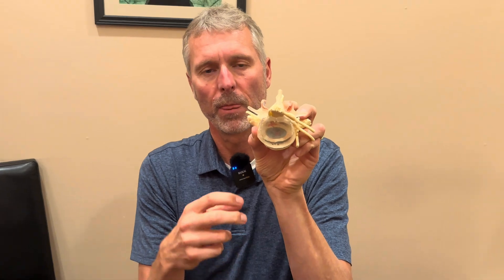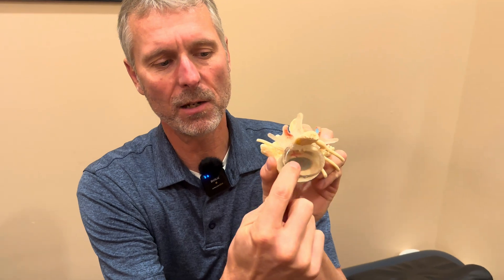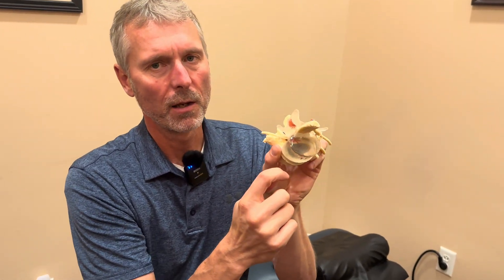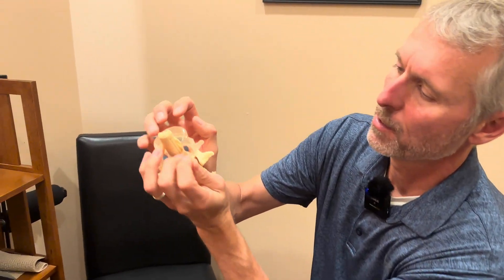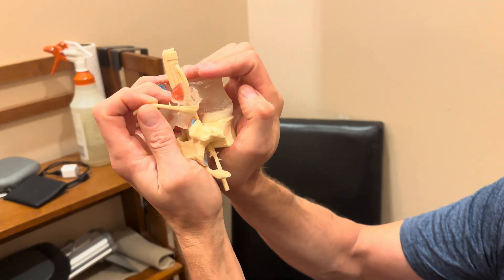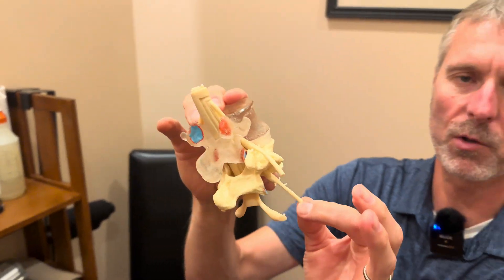If you look here, you can see the blue — that's the middle part of the disc. That's where all the jelly is, and that jelly is supposed to be contained there. However, if it breaks through the outer ring, that is when we start seeing a herniation — a disc herniation in this case. So again, the blue material getting pushed back, hitting the nerve, and then wherever that nerve goes you're going to start to see some symptoms.